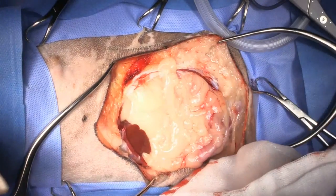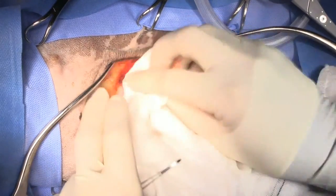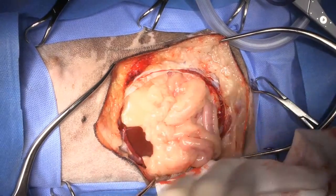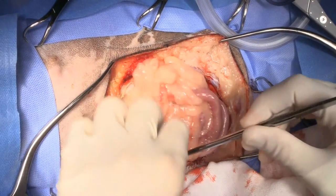You want to make sure you get one complete fascial plane deep to the tumor. You don't need a lot more than that, depending on the tumor type, but generally that's what we do.